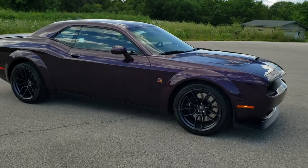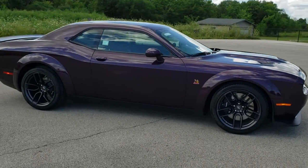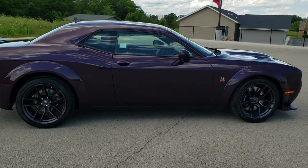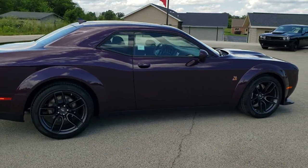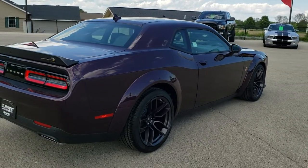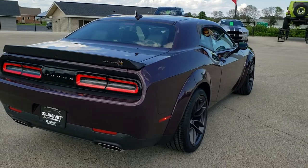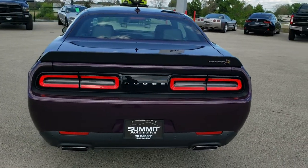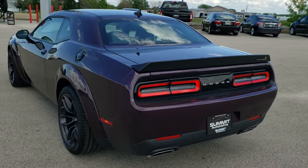This is a brand new one we just got in. It is a 2020. It's got the 6.4 liter V8 Hemi motor and it's going to pump out 485 horsepower. It also has MDS so it's going to shut off four of those cylinders on the highway, giving you 24 miles per gallon on the highway, 15 in the city, for a combined total of 18 miles per gallon.